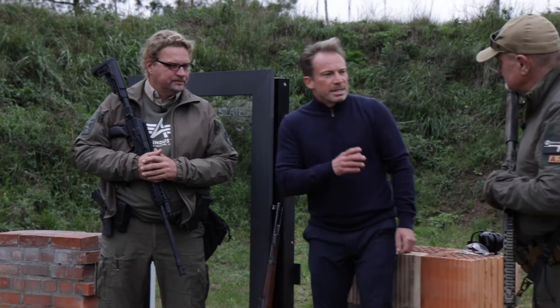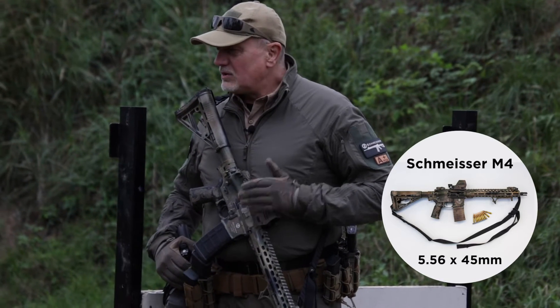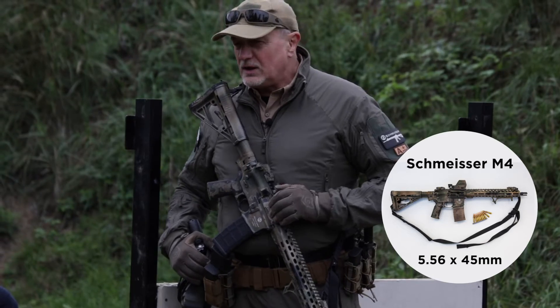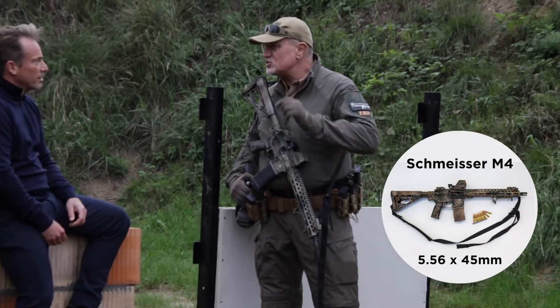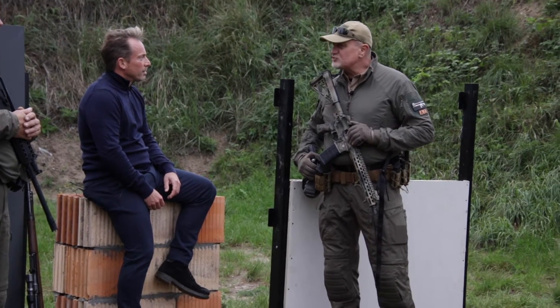Thomas brought something completely different - a Schmeisser M4, caliber 5.56 NATO or .223. He went for a small, fast bullet at about 850 meters per second.